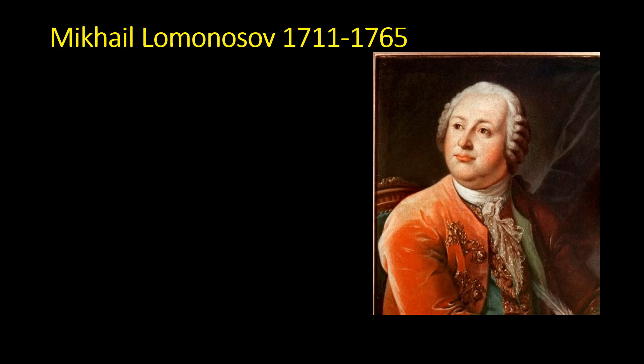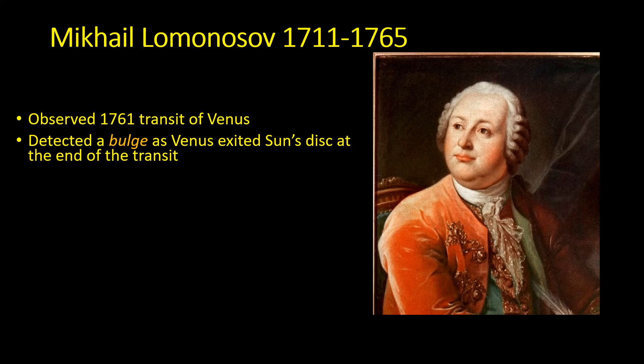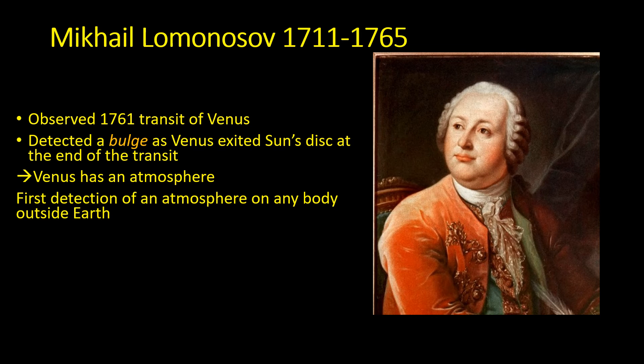The Russian astronomer Mikhail Lomonosov observed the 1761 transit of Venus. As he watched Venus exit the Sun's disk at the end of the transit, he detected a bulge and came to the correct conclusion that Venus has an atmosphere — the bulge was caused by sunlight bending through it. This was the first detection of an atmosphere on any body other than the Earth.